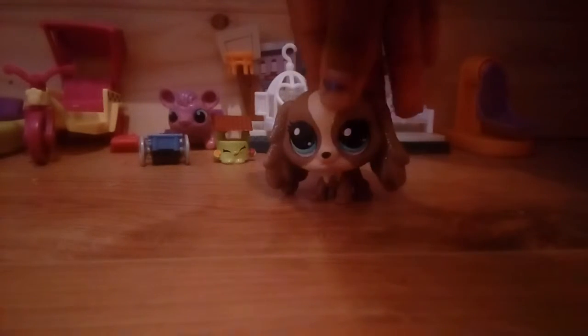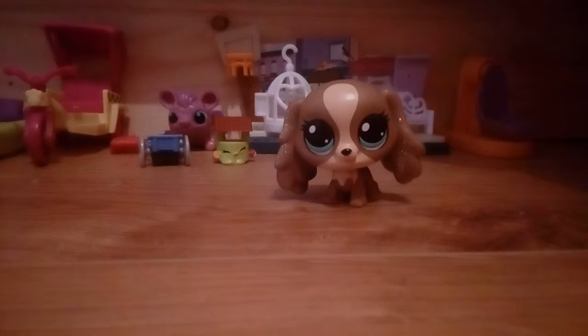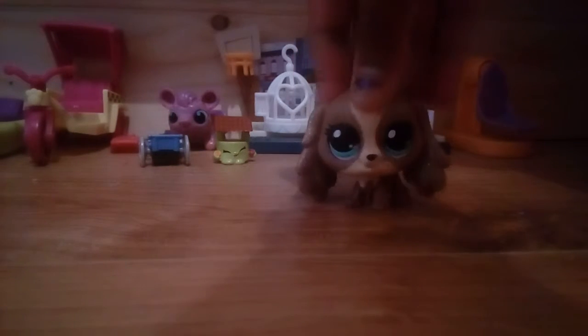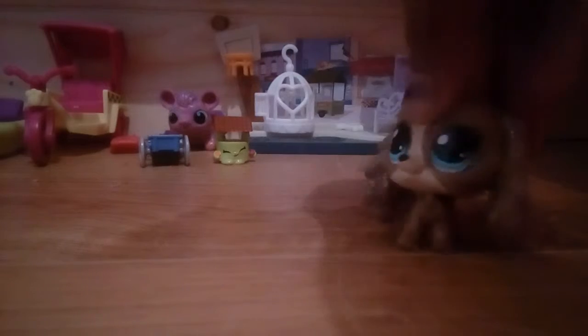Hi guys, sorry if you hear rain in the background — it's raining currently where I live. It is me, Charlotte from Peachy Productions here. I just wanted to give a little room tour, well an LPS house room tour. All my stuff in LPS are my real rooms; I'm not allowed to share that information yet, but anyway.